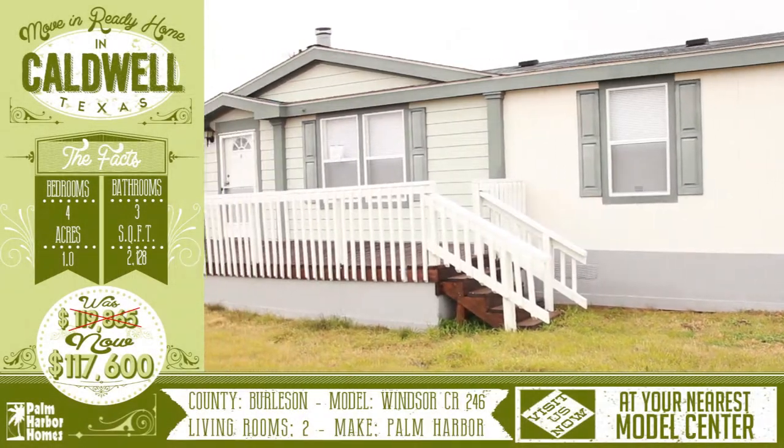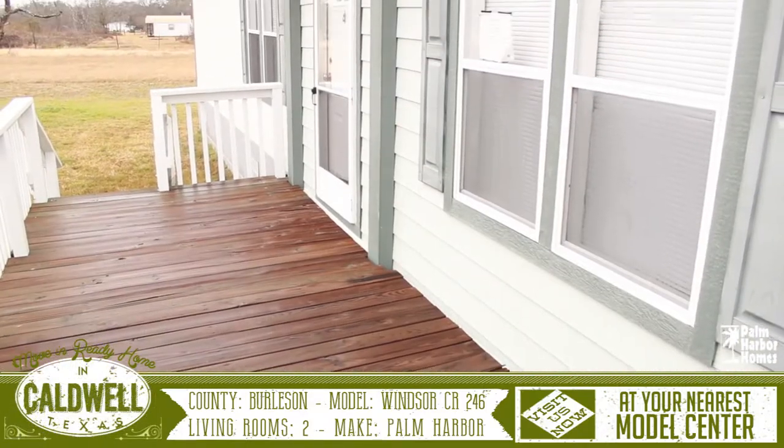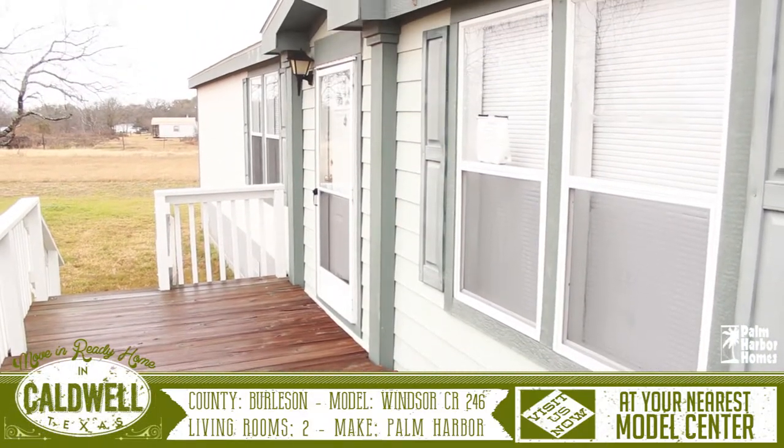Welcome to this wonderful move-in ready home in Cadwell, Texas. This home sits on one acre and has a comfortable front porch, perfect for barbecuing with family and friends.